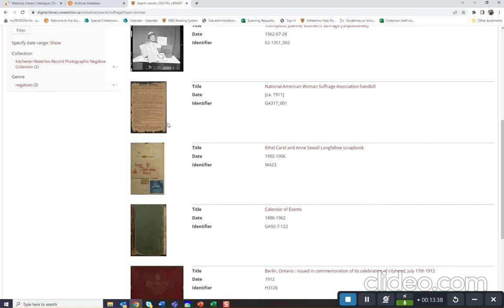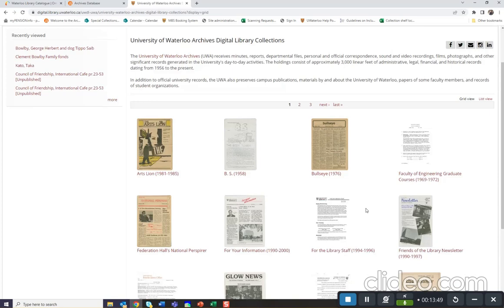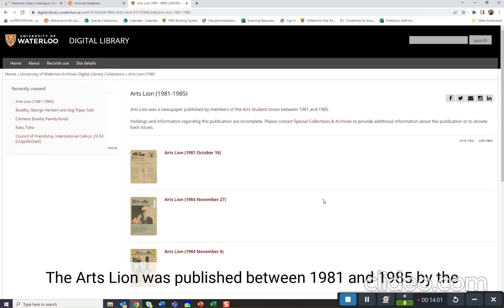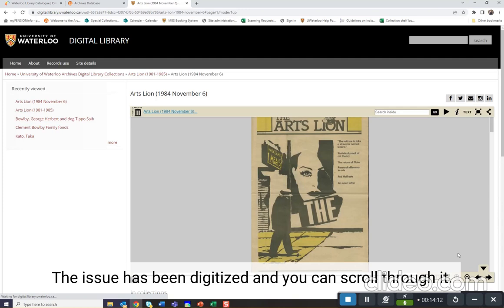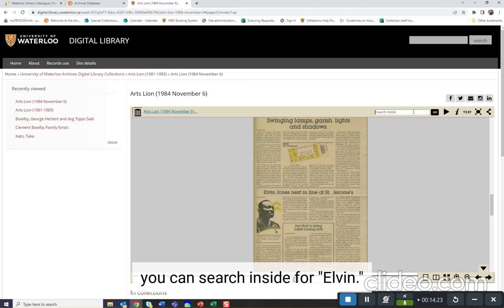If you're interested in materials relating to the history of Waterloo, we can browse through the University of Waterloo Digital Library Collections. Here we can see different publications produced by the university over the years. Let's have a look at the Arts Lion, which was published between 1981 and 1985 by the Arts Student Union. If you click on a specific issue — let's try November 6, 1984 — the issue has been digitized and you can scroll through it. The issues are also full-text OCR'd and keyword searchable. For instance, if you wanted to find Elvin Jones, you can search inside for Elvin. Elvin is located on this page, and there is also a hit for the Elvin Jones Quintet.